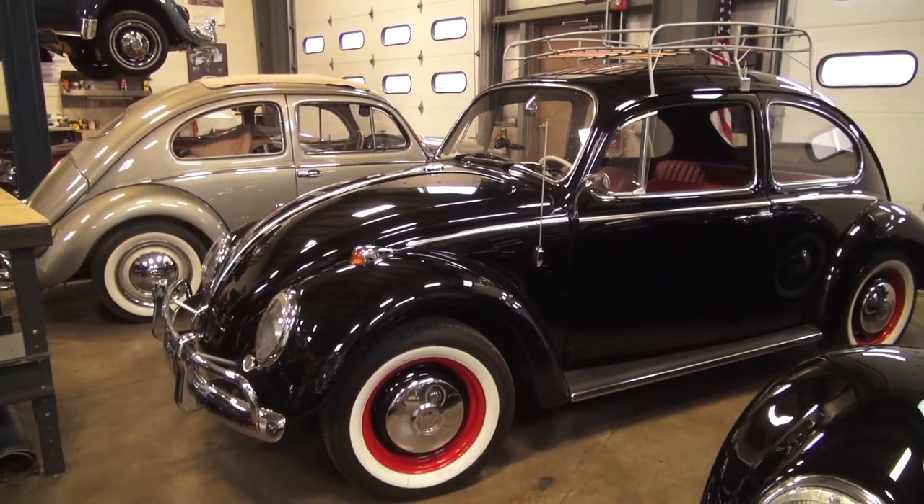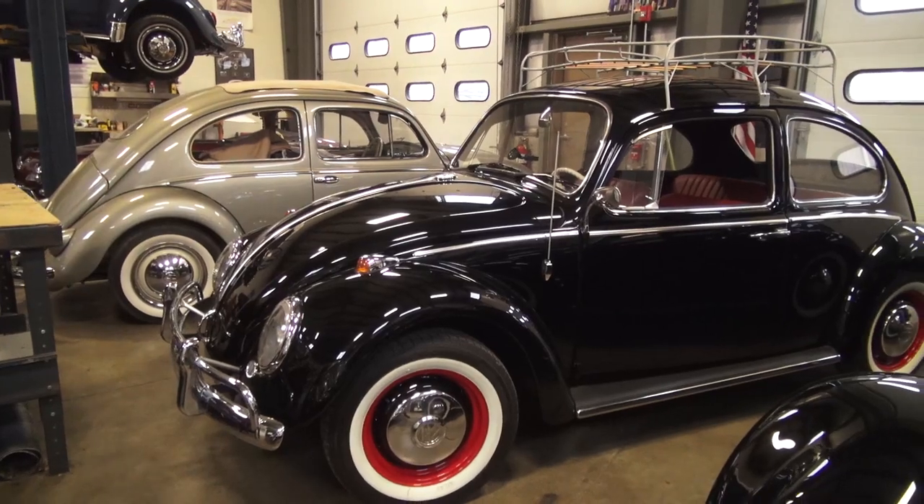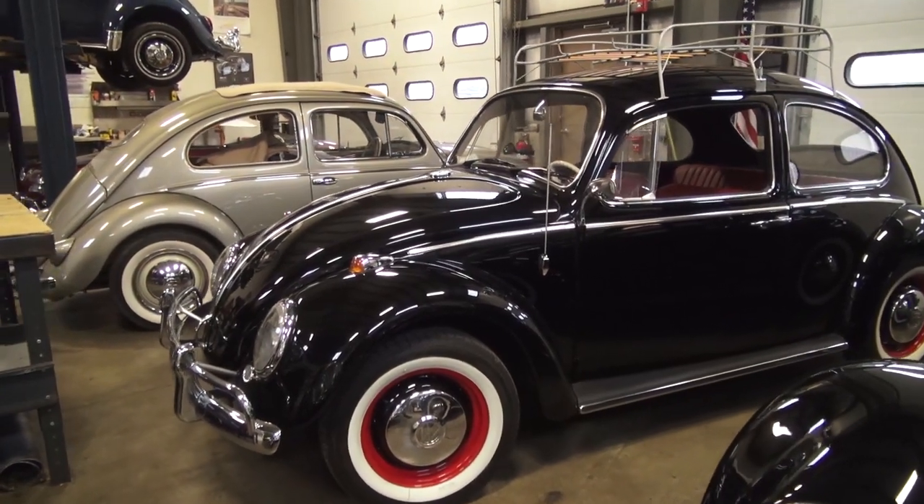Here's a '66 sedan that we had for sale — we finally sold this car. It is going to Raleigh, North Carolina. This is a cool car from my friend Cayman that we sold for him, really nice.